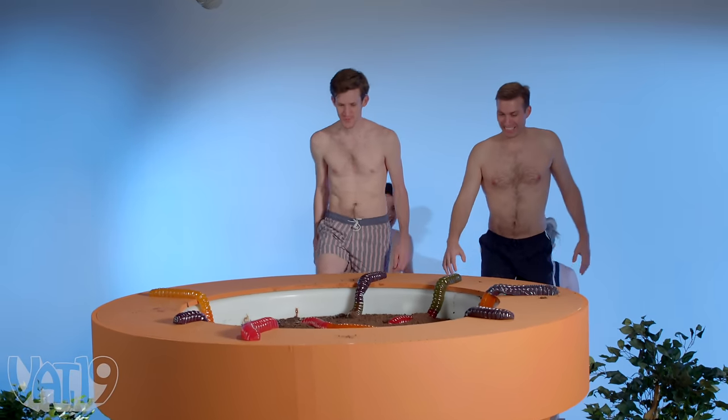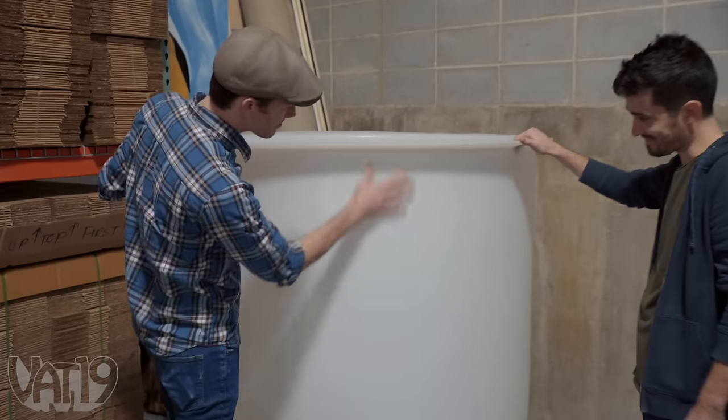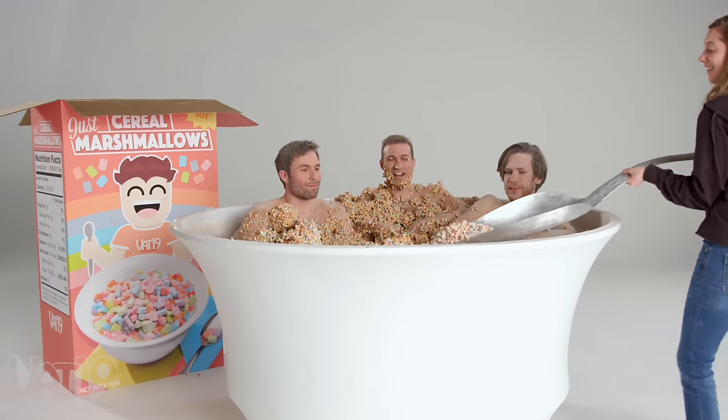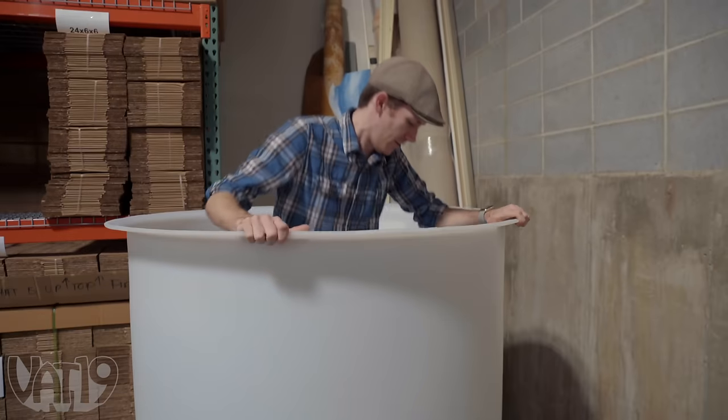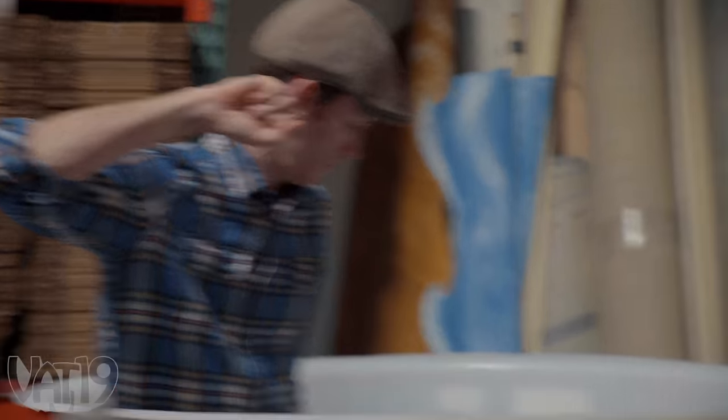Do you remember our giant dirt cake? Let's use the bowl we used for that — it's already got the shape and everything, it does look like a giant Jell-O cup. And we have that giant spoon from the cereal marshmallows bowl. It's 360 gallons, so we'd have to boil like half of that. Sounds easy!